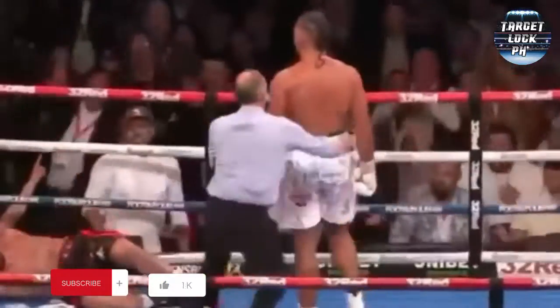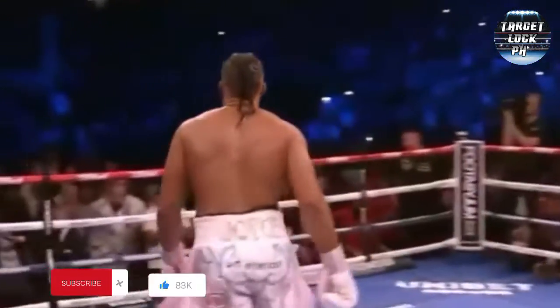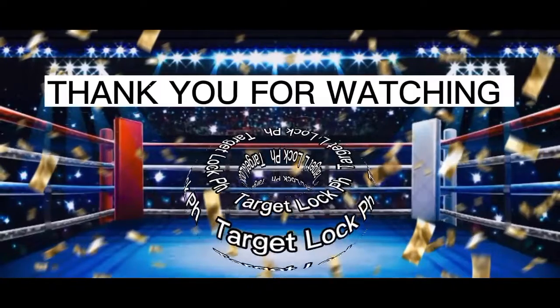Oh! What a shot! He's got it on the left hand! Left hand left! Joe Joyce, by knockout, in the 11th!